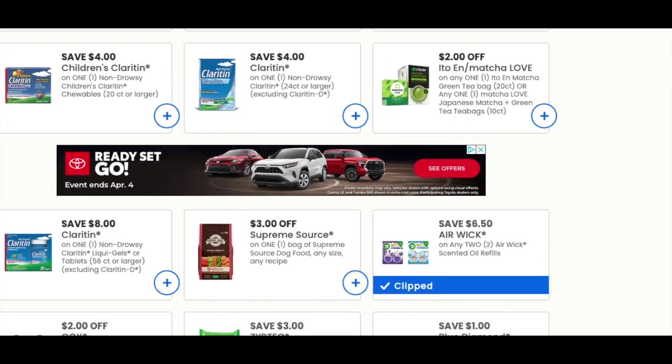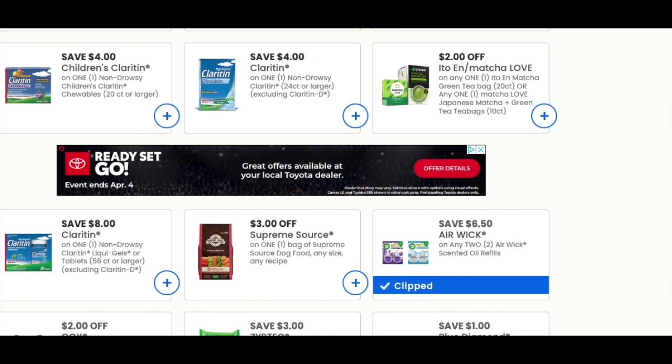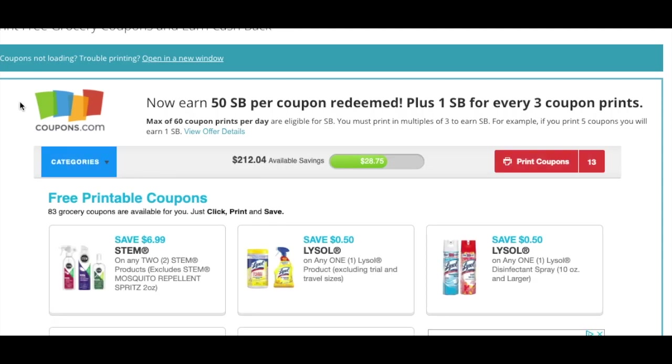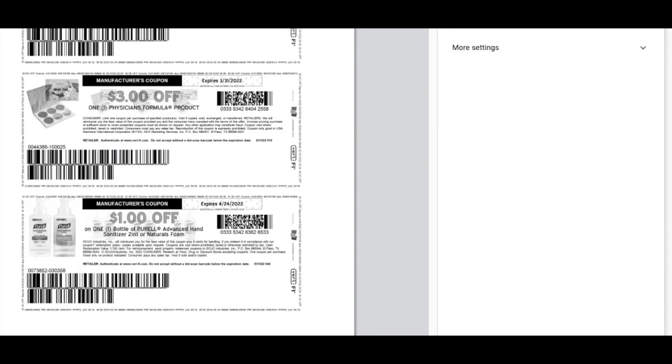Now it says I'm printing 16, and then it says I'm printing 13 — that's just crazy. Now it says I'm printing 26 — that's awesome. I just wanted to share with you guys how confusing this is, but thanks for watching. I'll see you guys all next time. Bye-bye.